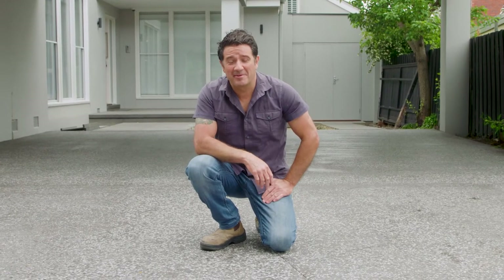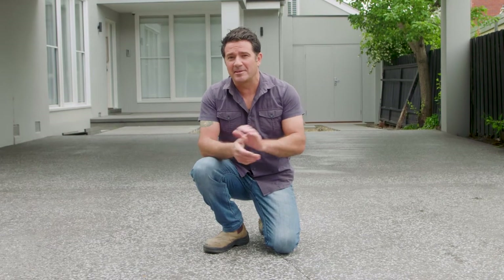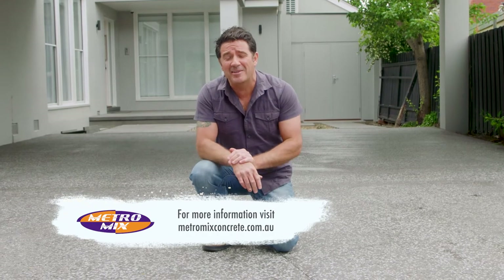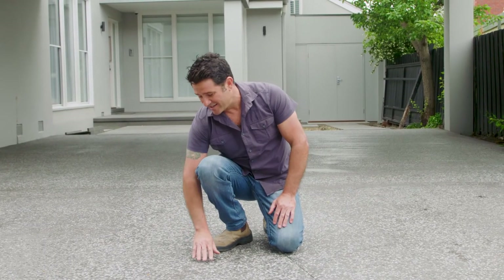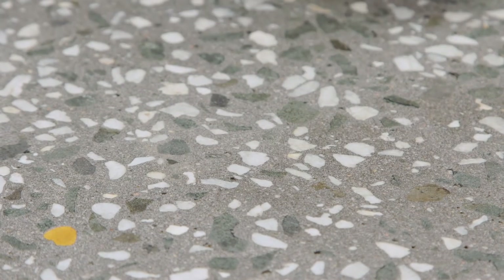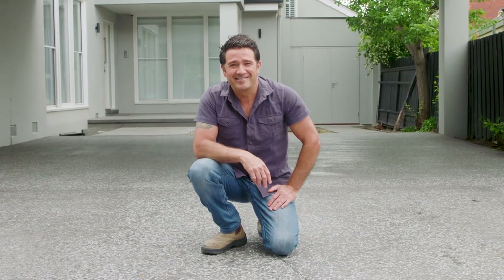Our job site is a happy one — the concrete driveway is just done and it's come up an absolute treat. A driveway takes up such a big chunk of the front space of your home and contributes to that all-important street appeal, so you want to make sure it looks great and functions well. What I really like about our driveway is this beautiful pavilion finish — it's been ground back to reveal all the beautiful pebbles and natural stone inside the concrete itself. It's a softer touch, soft underfoot, but not slippery. Loving it.